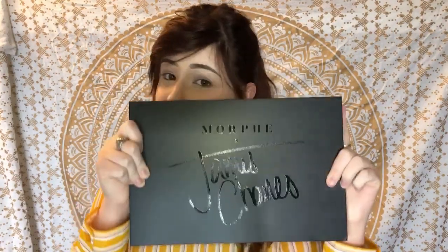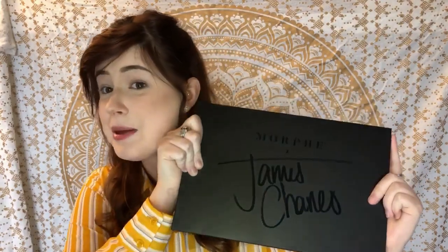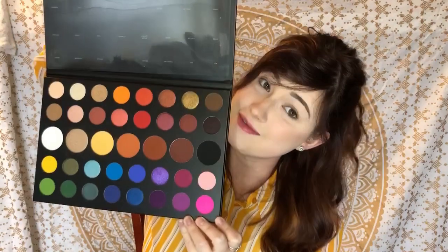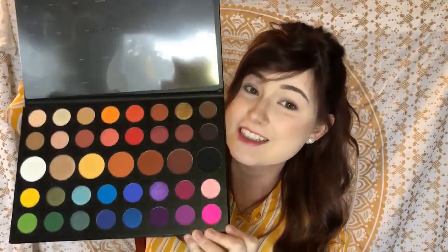Last night I couldn't help myself — I had to play with it, I just had to get in here. This is what it looks like; this thing is massive. I did a few swatches last night which I'll cut in right here so you guys can check those out.